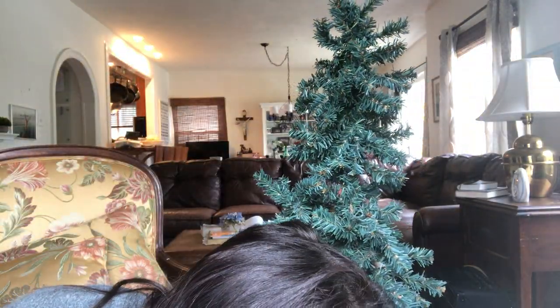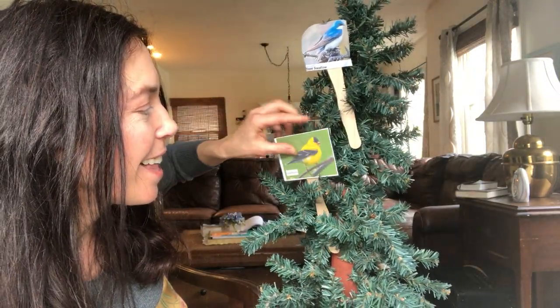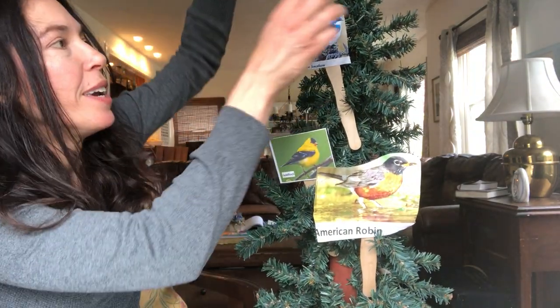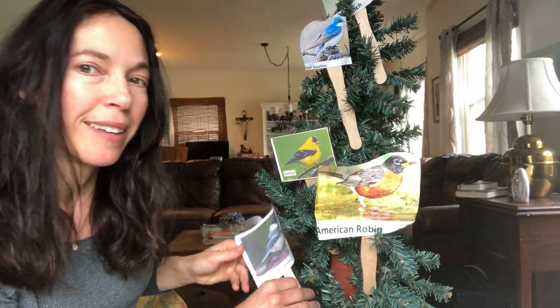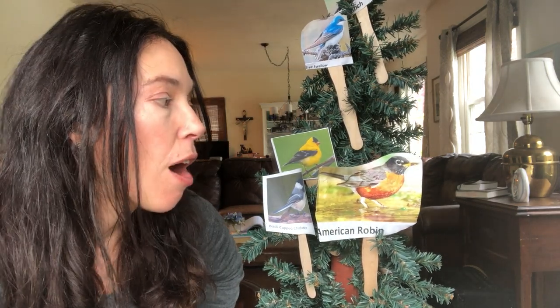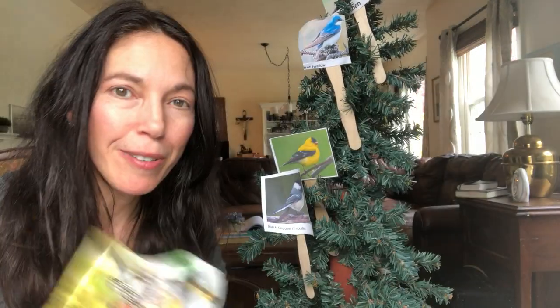Do you remember in school when we would call students by the color they were wearing — like 'get your shoes if you're wearing yellow today'? How about we call the birds and call them by their colors! Fly to me if your feathers are orange, black, and white — the American Robin! Fly to me if your feathers are yellow, black, and white — the Goldfinch!